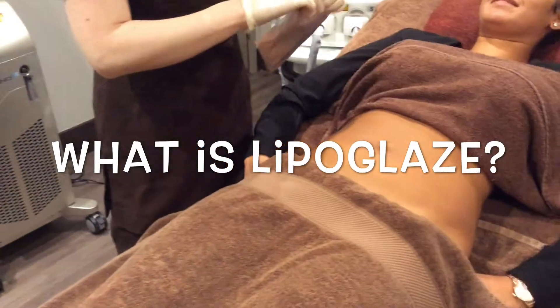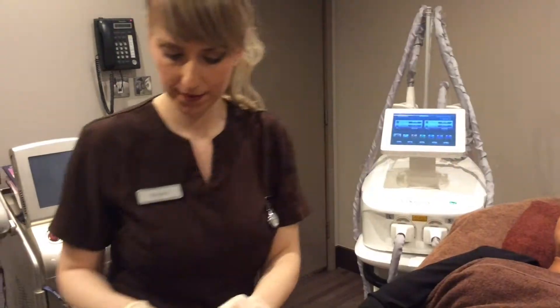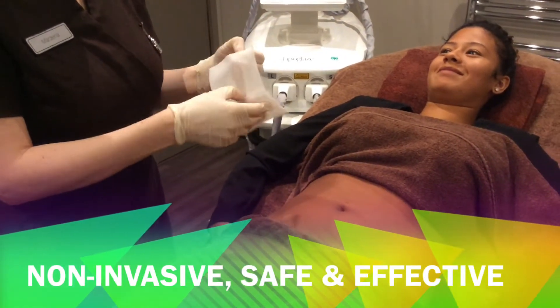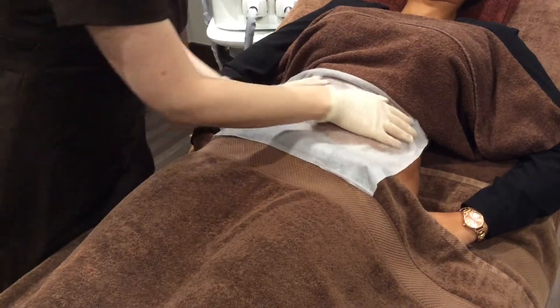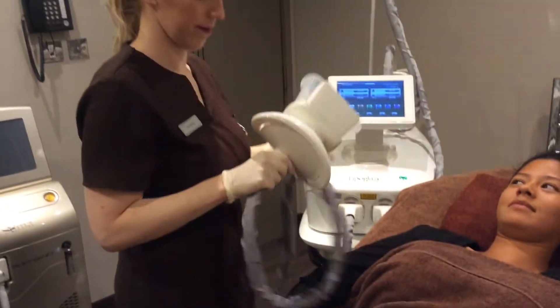So what is lipoglase? In a nutshell, lipoglase is a non-invasive procedure and it is also one of the safest and most effective methods of reducing stubborn areas of fat. It uses a cooling technology that results in spot fat reduction. The lipoglase system uses a powerful non-invasive suction to target areas of your body with unwanted or excess fat.